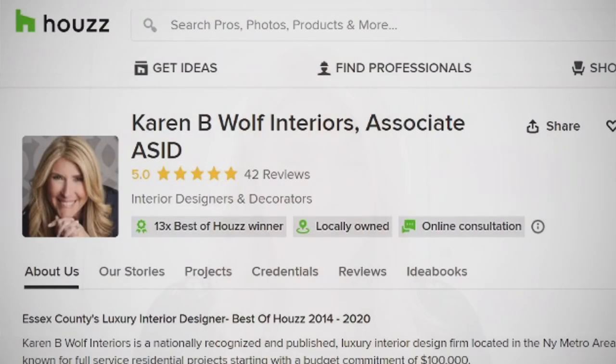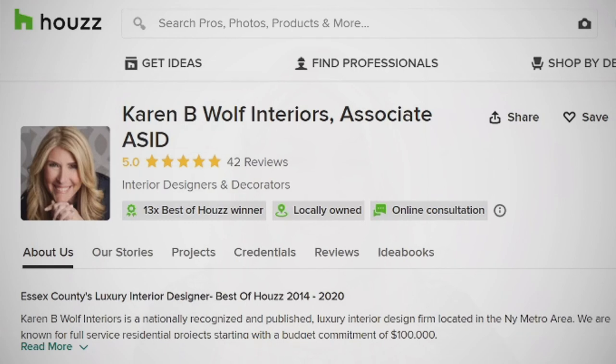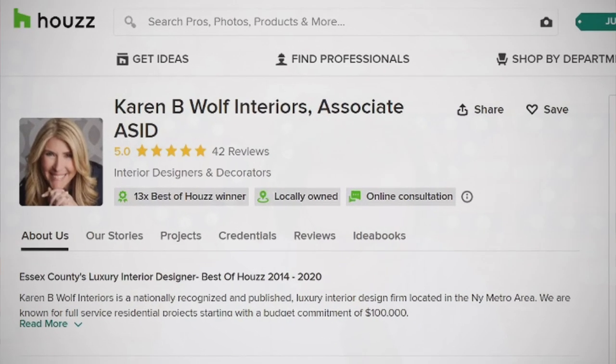Welcome back to House TV Live. I'm Rick Spence, and with me today is Karen Wolfe with Karen B. Wolfe Interiors out of beautiful Short Hills, New Jersey. Been on House since 2013, 13 times Best of House winner, over 100,000 saves of your work.